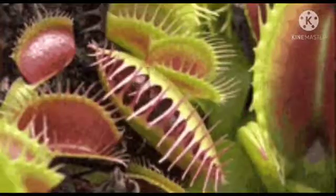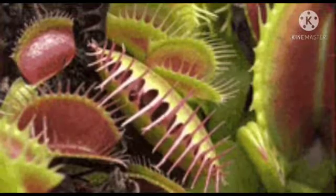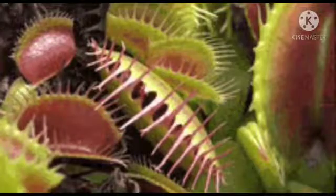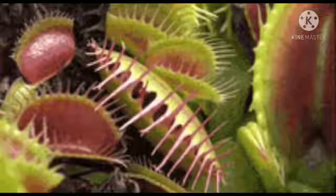Insectivorous Plant #3: When an insect sits on the leaf, the leaves quickly close, giving no time for the insect to escape. The insect thus gets trapped and is digested.